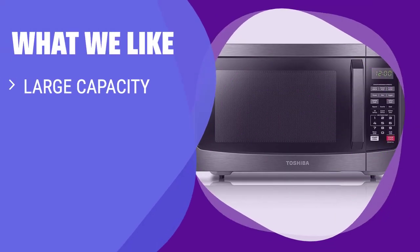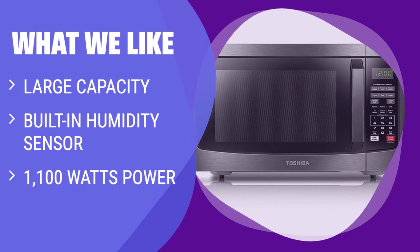What we like: If you have large cookware or plates to fit and want optimal cooking results without guessing, you should consider this microwave.